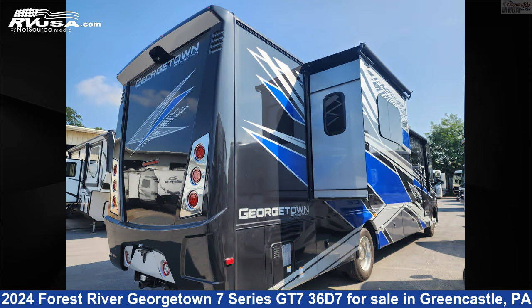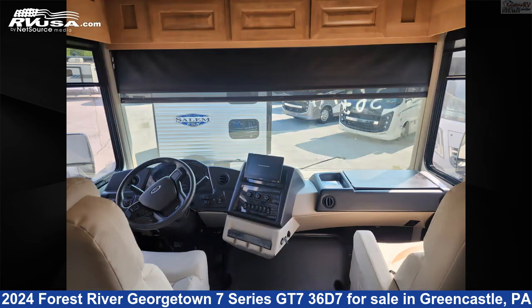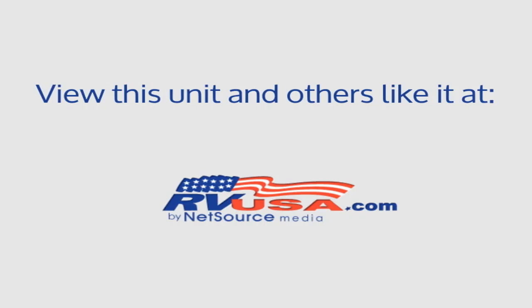The floor plan layout of this Class A features bath and a half, bunk over cab, couples coach, outdoor entertainment, rear bath, and rear bedroom. This 2024 Forest River Georgetown 7 Series GT736D7 is built on a Ford F53 chassis.